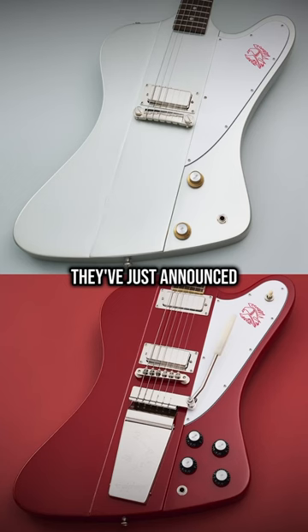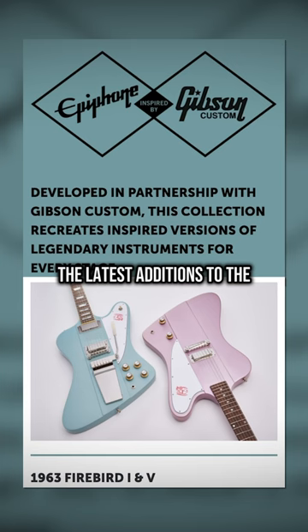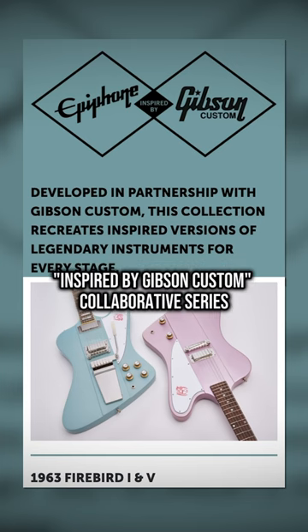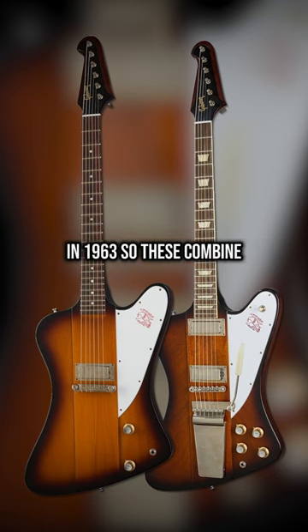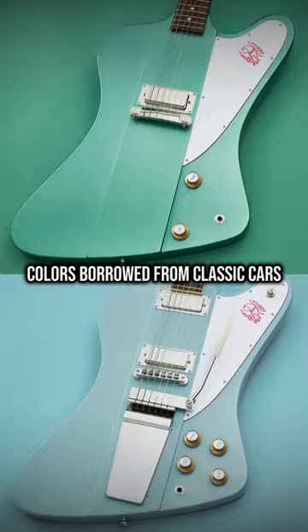Epiphone is out of control. They've just announced the 1963 Firebird 1 and 1963 Firebird 5, the latest additions to the Inspired by Gibson Custom collaborative series with the Gibson Custom Shop. The Firebird was first introduced in 1963, so these combine original run specs with colors borrowed from classic cars.